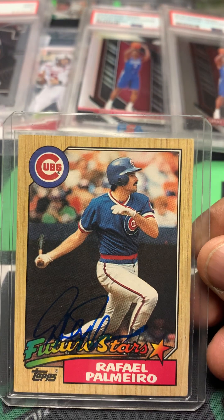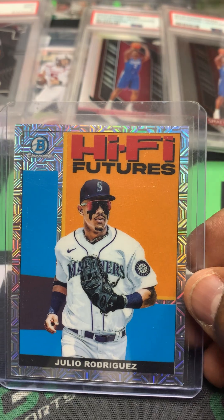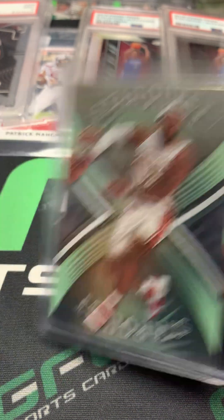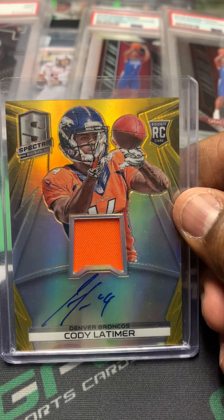Got a nice Rafael Palmeiro Future Stars autograph. The Julio Rodriguez Bowman Chrome High Five Futures — very nice looking card. And a LeBron Star Quest. With a Cody Latimer Spectral rookie card numbered out of 25.